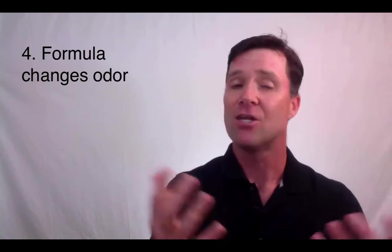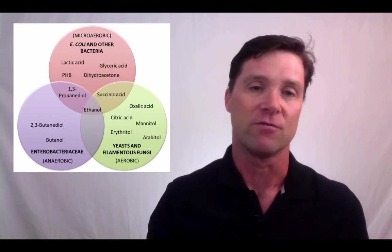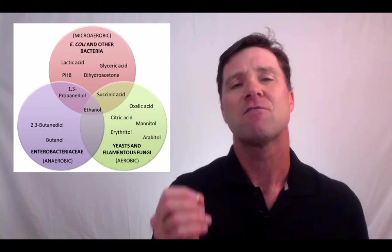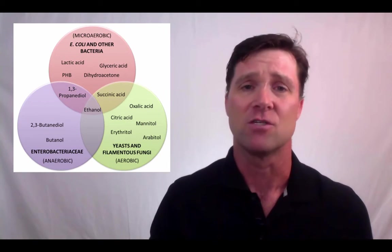Number four: your product smells different. Another sign of a preservative breakdown is a change in product odor. Some of the byproducts of microbial metabolism are foul-smelling molecules. Just like spoiled milk smells bad, if your preservative breaks down, your cosmetic formula can also smell bad. If this happens, you'll need a new preservation system.